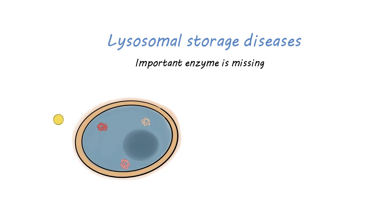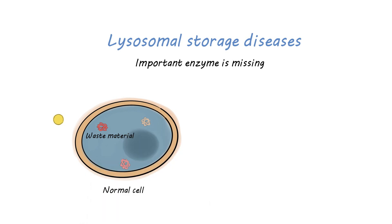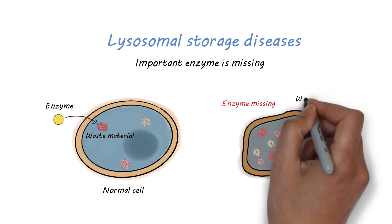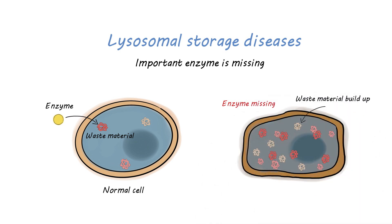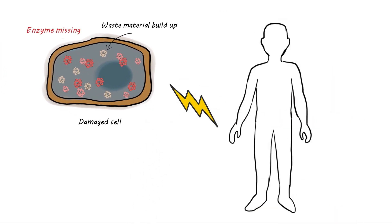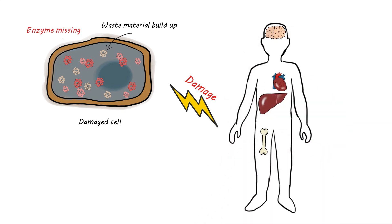Lysosomal storage diseases are a group of disorders in which an important enzyme is missing in cells. Our bodies use enzymes to break down and reuse or get rid of waste materials and help our cells work properly. When one of these enzymes is missing, these materials can build up in cells throughout the body and cause damage. This damage can occur in various organs including the liver, brain, heart, and bones.